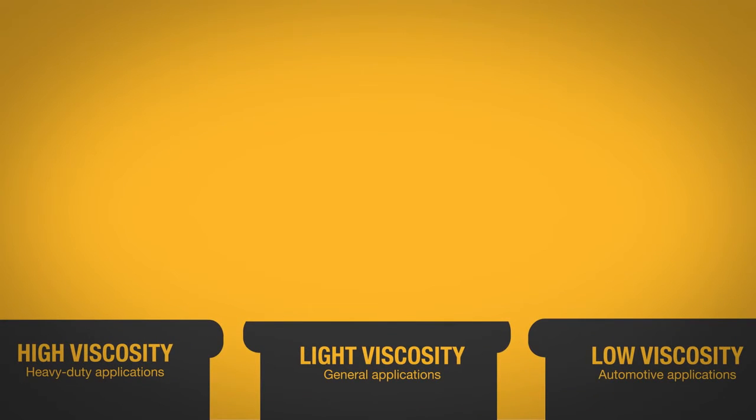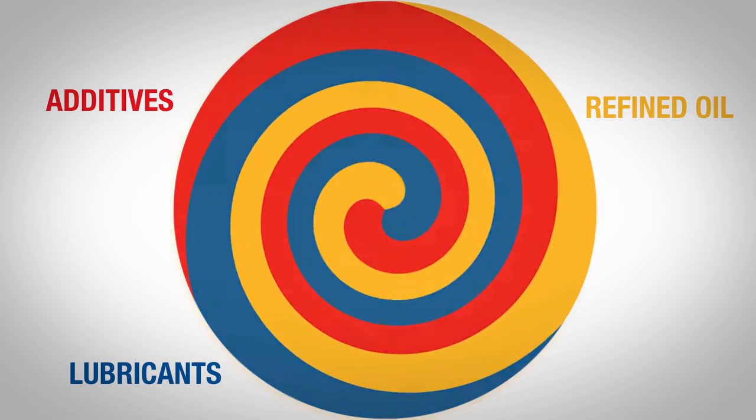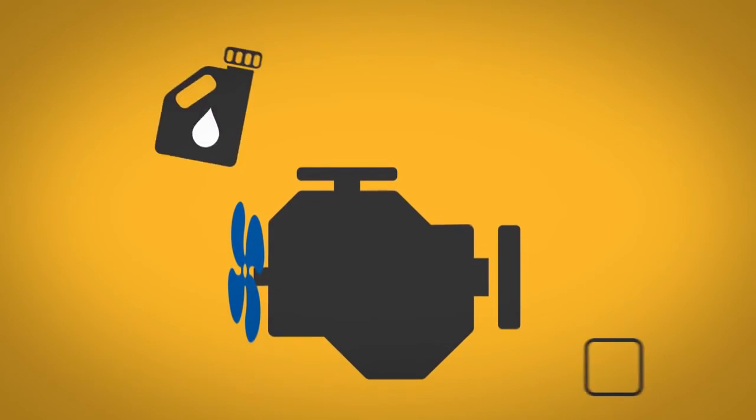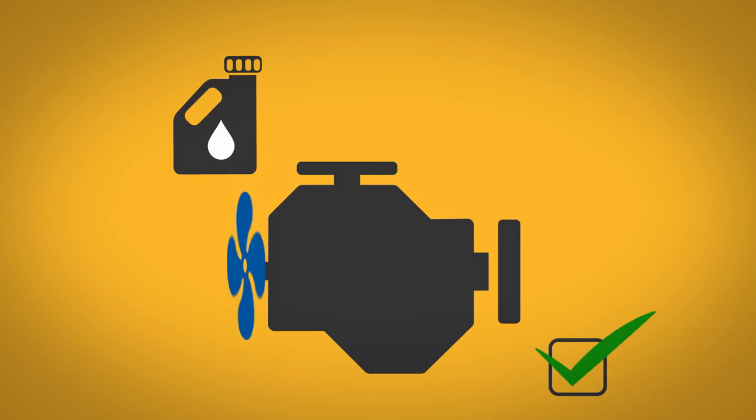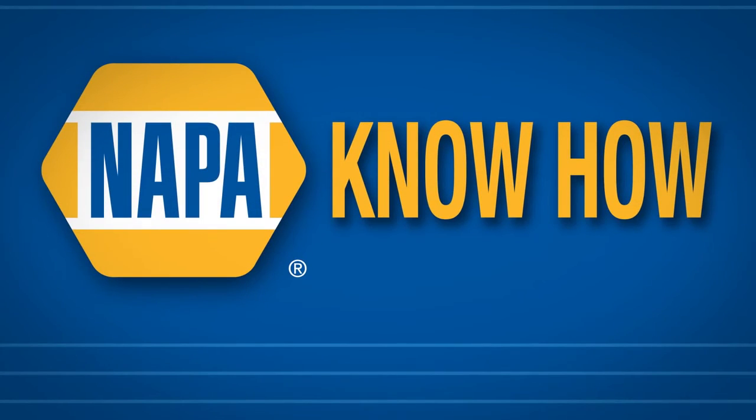To complete the cycle, the refined oil base is blended with additives and lubricants back to its virgin state — as good as new. The final product is tested for quality and purity before being repackaged and shipped to your local NAPA Auto Parts store for purchase.